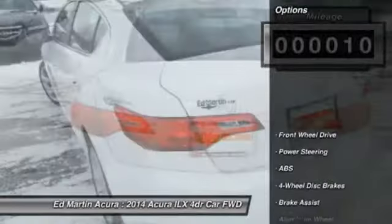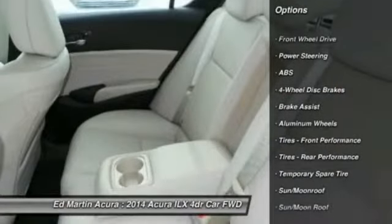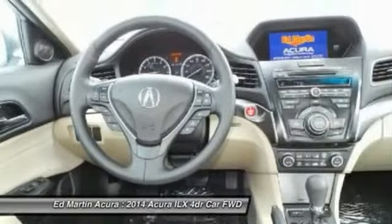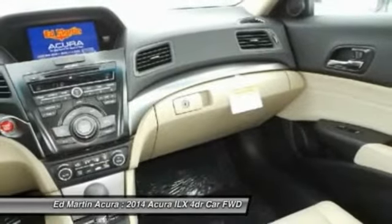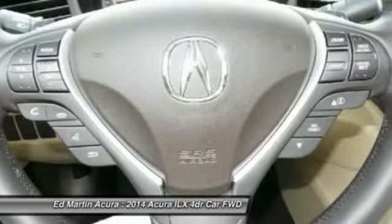Here are some of this vehicle's great options: anti-lock braking system, steering wheel audio controls, power steering, adjustable steering wheel, keyless entry, hard disk drive media storage, cruise control, aluminum wheels, auto-dimming rear-view mirror, PPO, and four-wheel disc brakes.